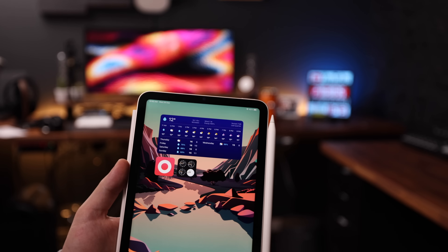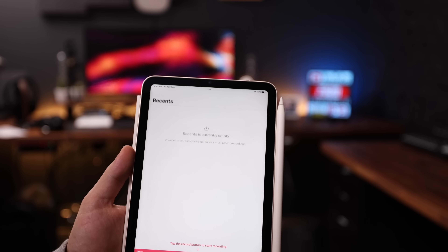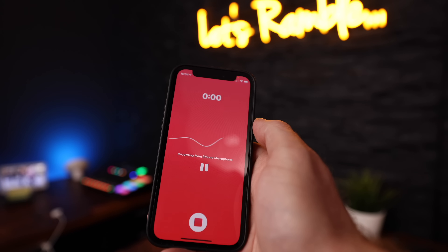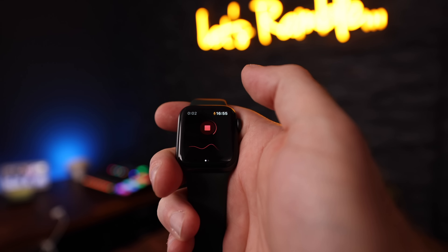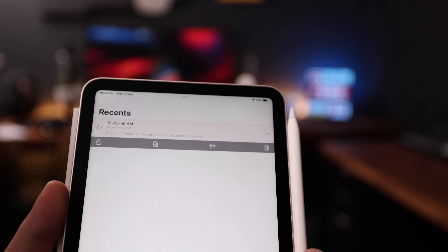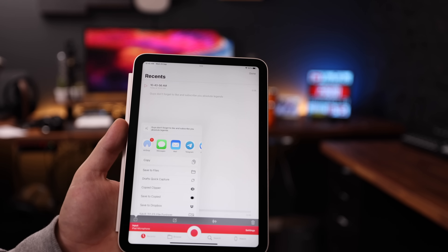The last note-style app I absolutely need to mention is Just Press Record. It's the big red record button on my home screen — hit it and start recording. I have this installed on all my devices: my iPads, my iPhone, even my Apple Watch. This is easily the best way to capture a quick note when you don't have time to write it down. Why not just use Voice Memos? Because Just Press Record transcribes everything you say and syncs it across your devices, meaning I have little to no work turning speech notes into written notes. Super useful app, especially when you're on the move.